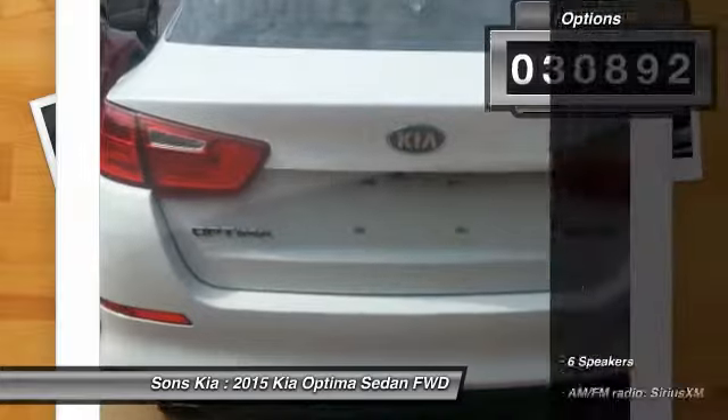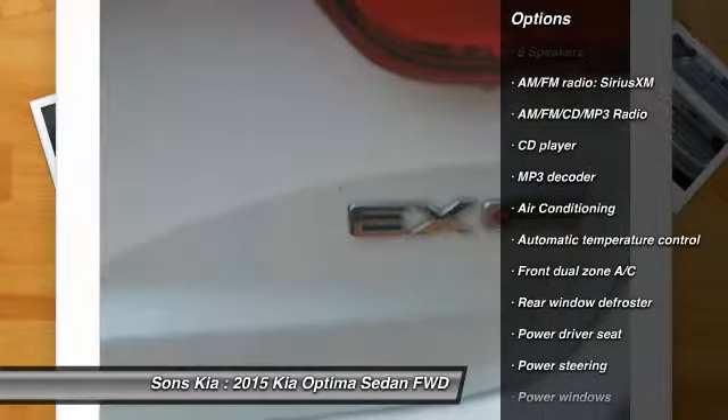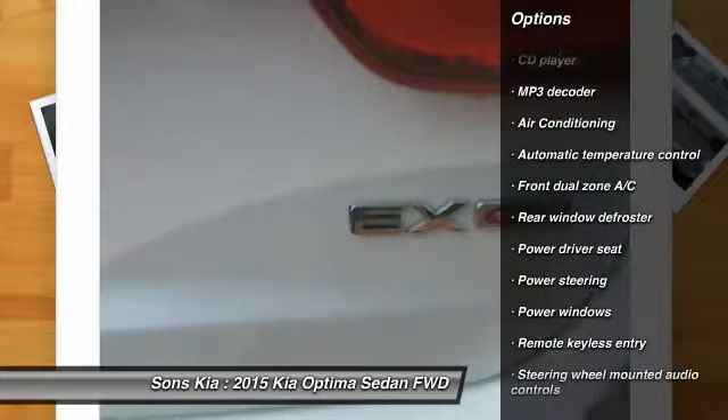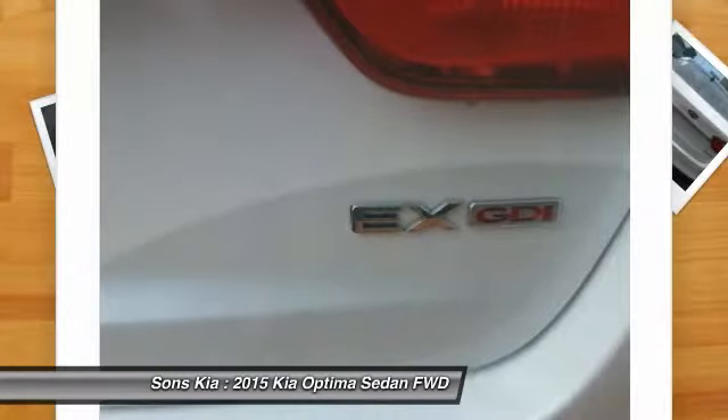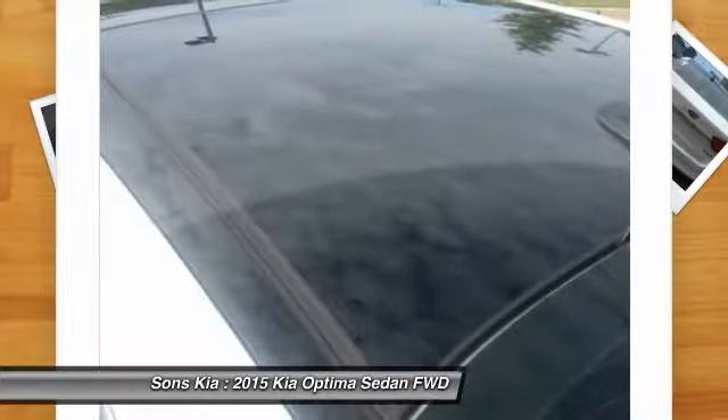Here are some of this vehicle's great options: traction control, air conditioning, dual airbags, alloy wheels, power steering, four-wheel disc brakes, AM FM CD MP3 radio, fog lights, power windows, and security system.